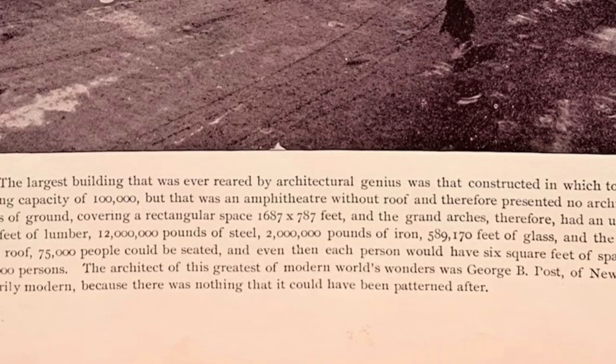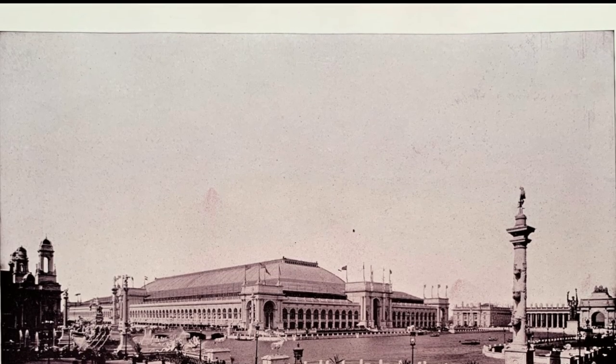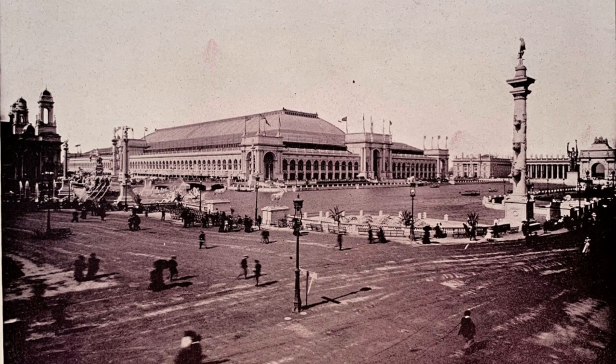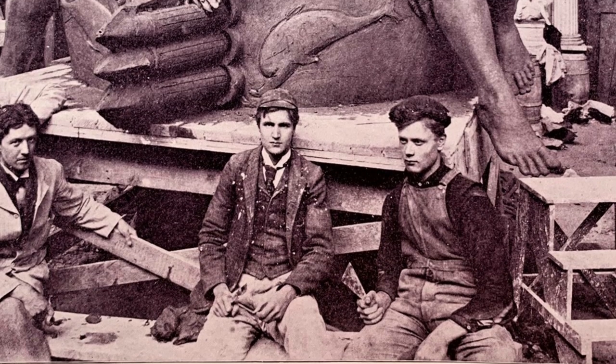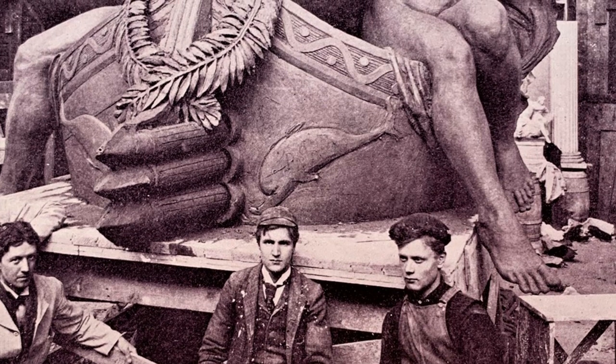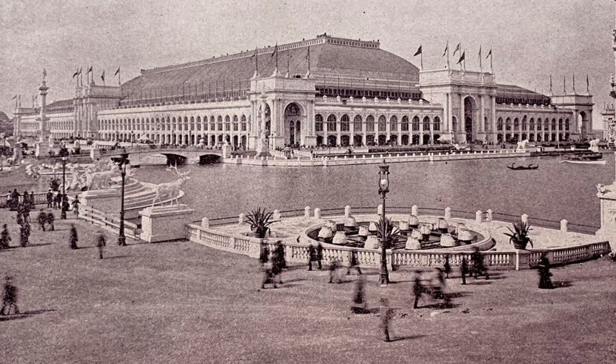Let's make sure we heard that properly — 12 million feet of lumber. Typically for your average home, we can construct them today with about six board feet of lumber per square foot. We are not making any claims or speculating on any conclusions, but merely have a lot of questions about the absolute massiveness of this project.